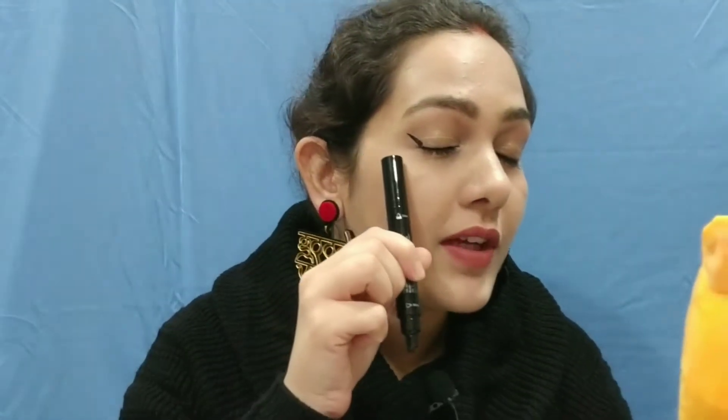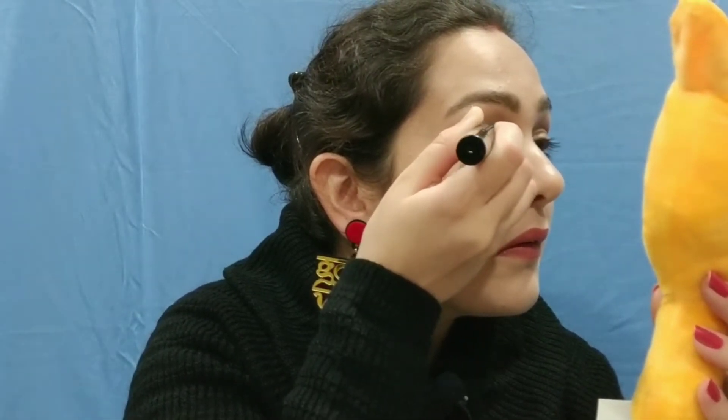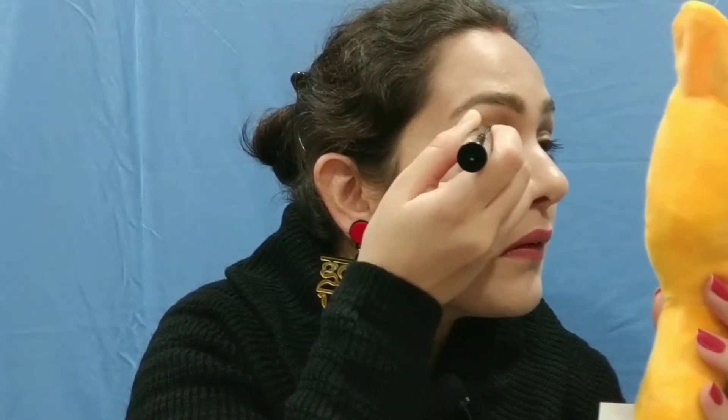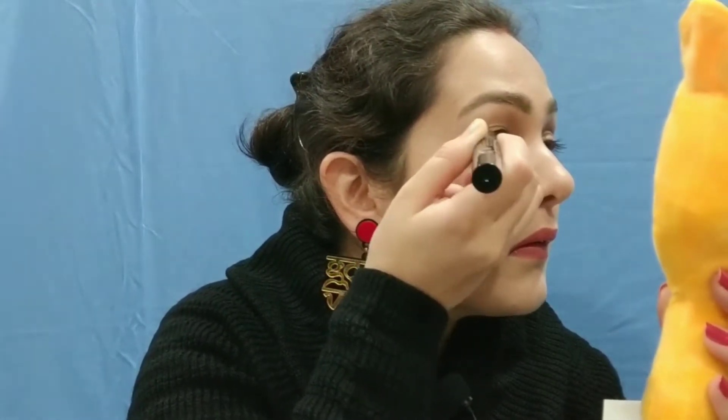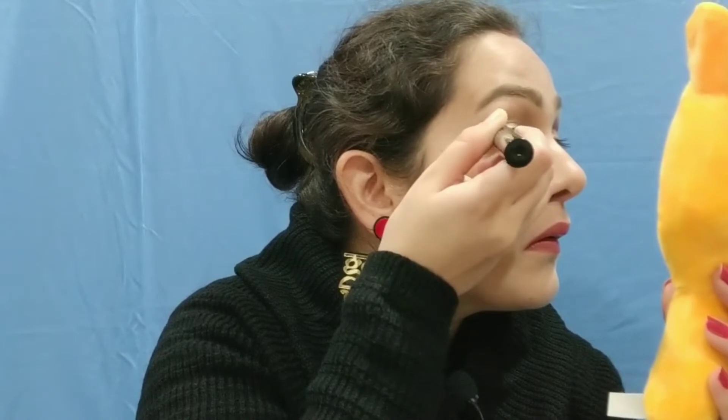As you can see, it creates a perfect winged eyeliner. I will now draw it with the liner on the other side as well. This is my perfect wing liner made in just 2 to 3 minutes, and you can see that both sides are even.